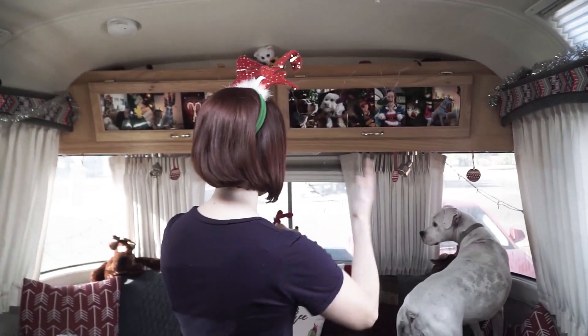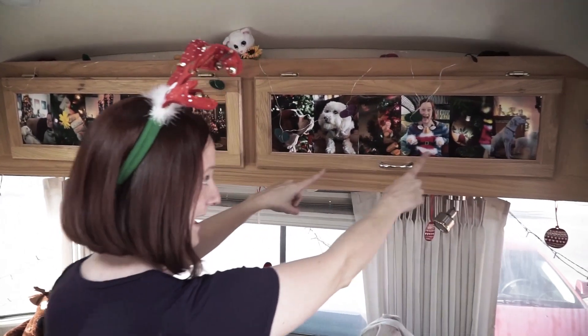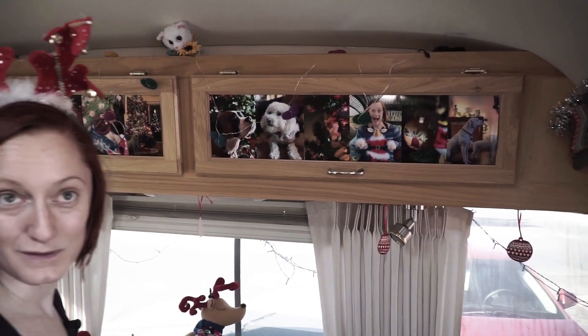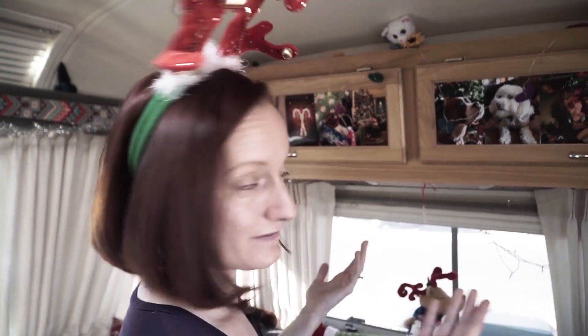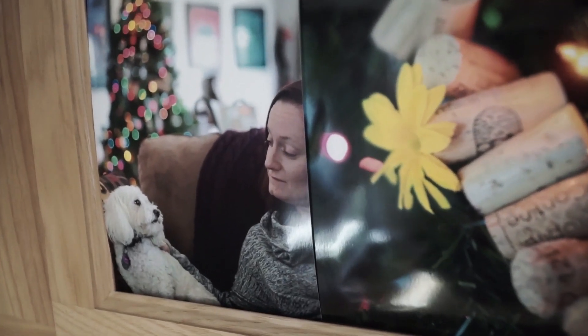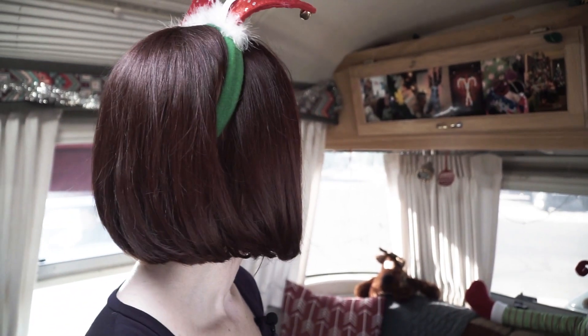Coming into the living room, we have our normal lights with the hearts. You may have noticed we've changed out our picture wall to be all Christmas photos. That's one of the ways we keep our Christmas decorating light, because photos don't take up much space. We get to just change out what we already had up there, and we can take new Christmas photos this year and add a few new ones up next year. It makes it very personalized, and there are such cute photos up there.